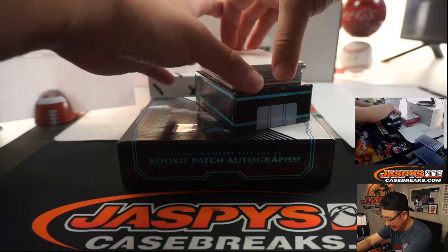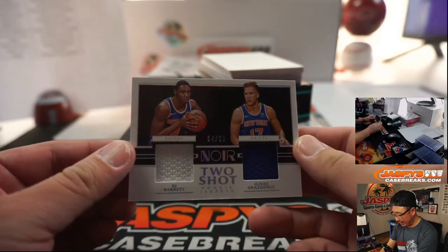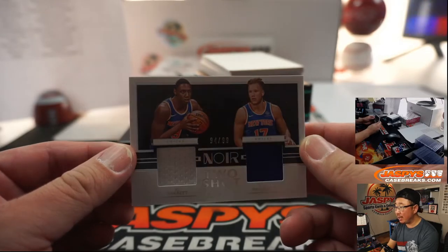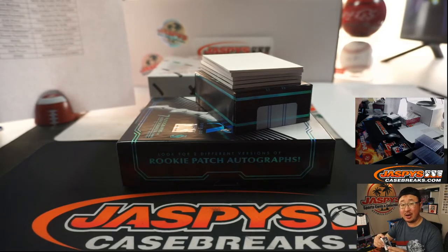Calanan family — we've got the feud on, of course. Two-shot dual relic, two-color dual relic: RJ Barrett and Ignis Redzeek, 94 out of 99, New York Knicks. That's for Sean Maddox.